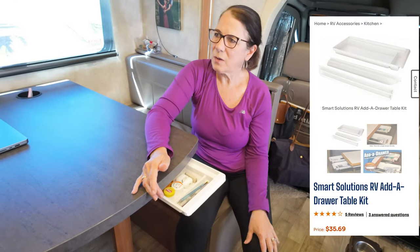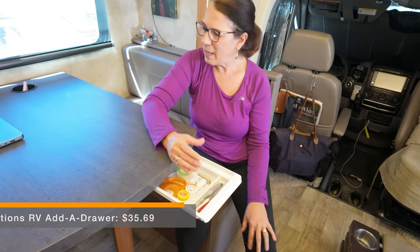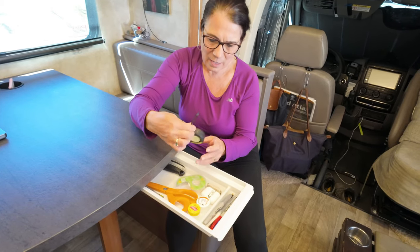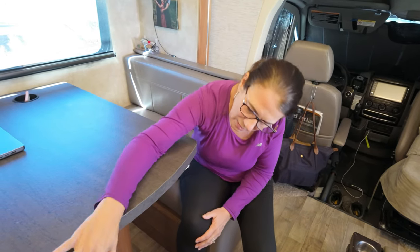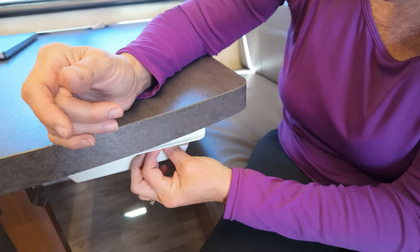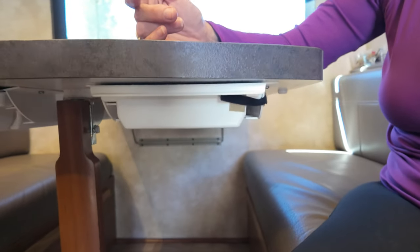George installed these drawers when we first bought the RV and they've been fantastic. I call them junk drawers, but I keep things like scissors, tape, a box cutter, a small measuring tape, my earbuds, pens, and pencils — little things I want readily available that would otherwise be all over the place. It's just really great to reach in and have them right there. They hold a lot. George has one and mine is here too. He also put Velcro on them so I can lock them in place during interior pack-up so they don't slide open and end up on the floor when we're traveling.